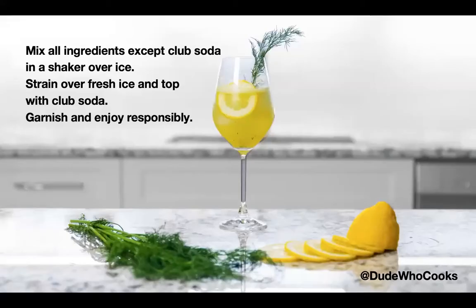And dill for garnish. The directions are simple: mix all ingredients except club soda in a shaker over ice. Strain over fresh ice and top with club soda. Garnish and enjoy responsibly.